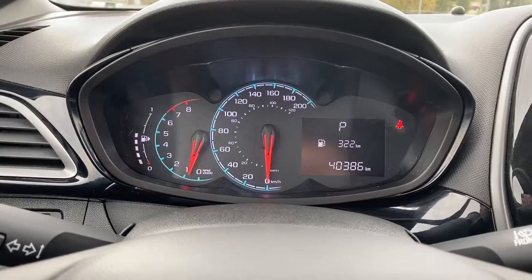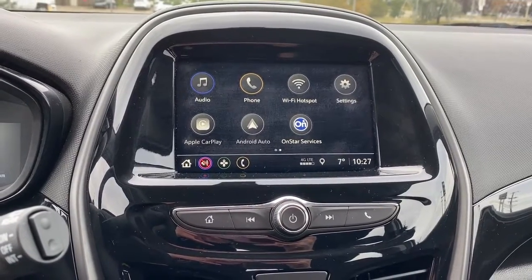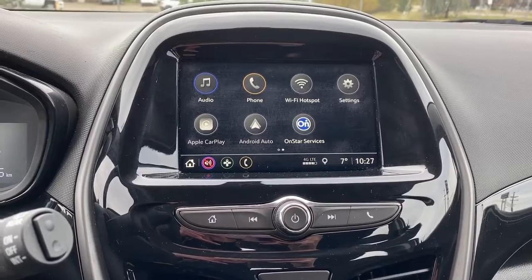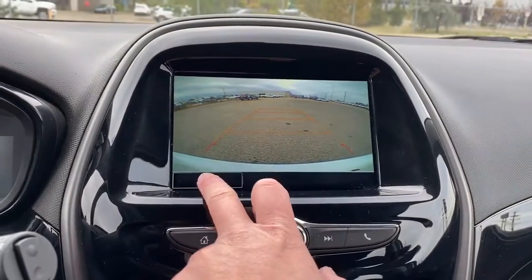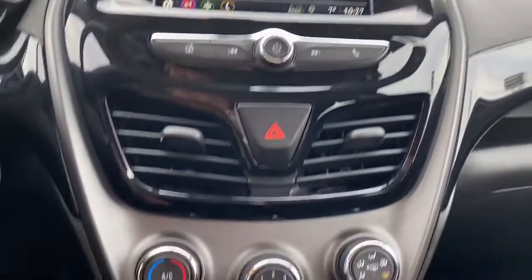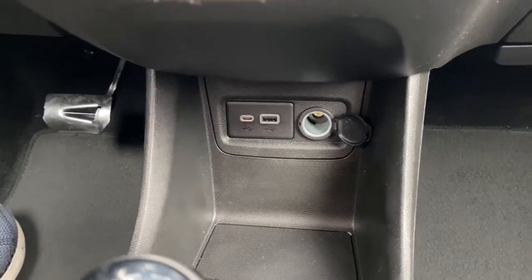Here we have the dash. To the right we have the Chevrolet infotainment center with Apple CarPlay and Android Auto. This screen displays the outside temperature and the time, and it's also equipped with a backup camera — we're able to turn that guidance off or back on. Down below are the climate control buttons, and we've also got some USB and power plug-ins.